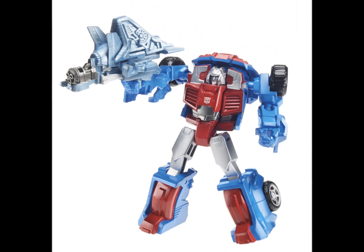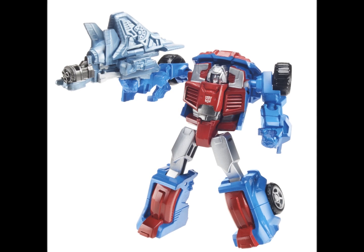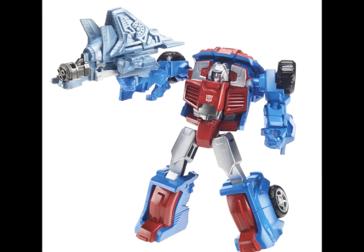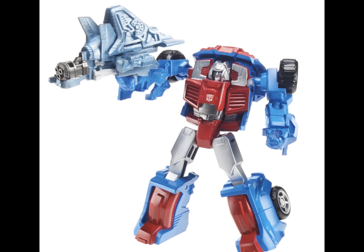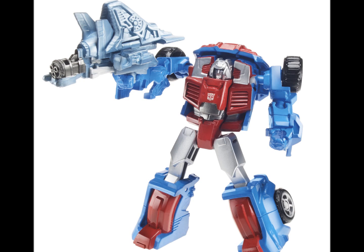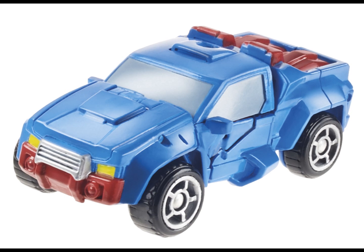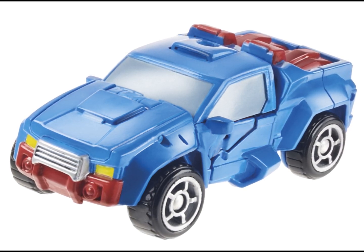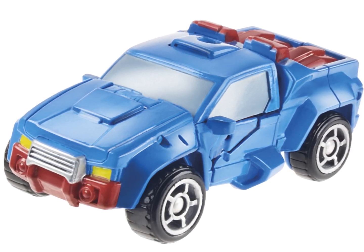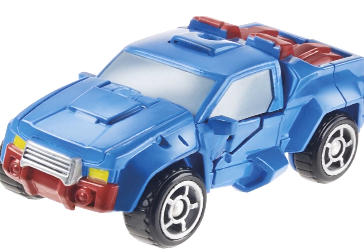Moving on, we have Gears, and Gears looks really cool actually — really liking him. He's got a nice bit of detail for such a small figure. The head looks really cool and he comes with his companion weapon thing that can transform. His vehicle mode looks the weakest of the two, but I'm probably not going to pick him up as I've never really been a big fan of the smaller figures.